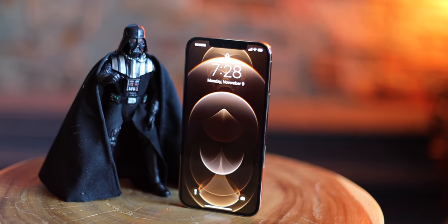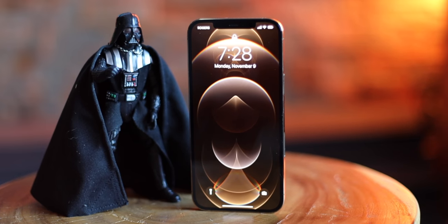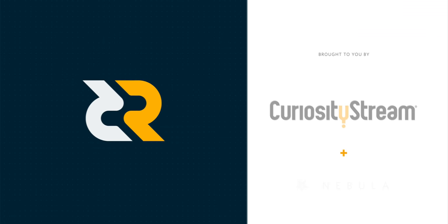The 12 Pro Max is now the ultimate power in the iPhone universe — you knew that was coming. Just putting my face where my review is. Sponsored by CuriosityStream.